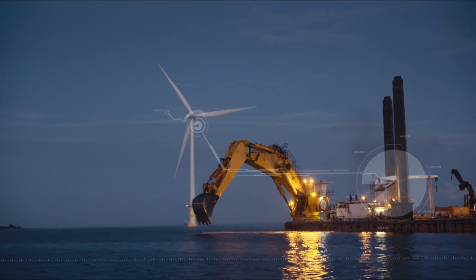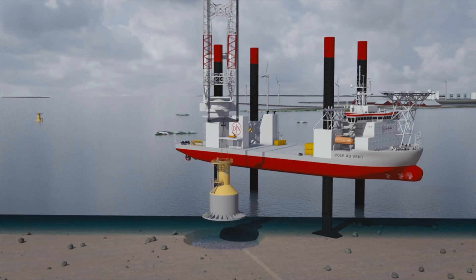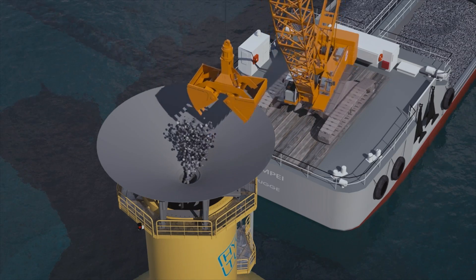We install all types of wind farm foundations, including gravity-based structures, jackets and monopiles.